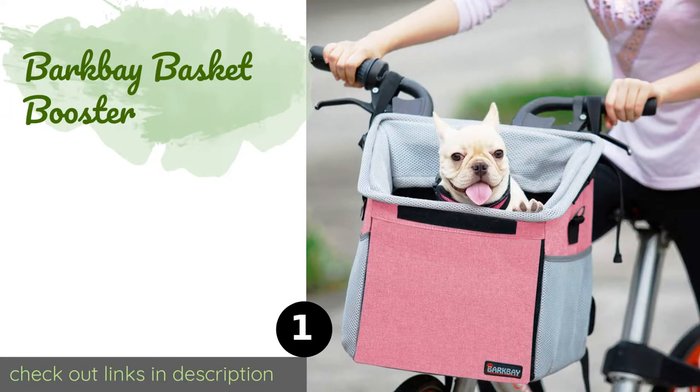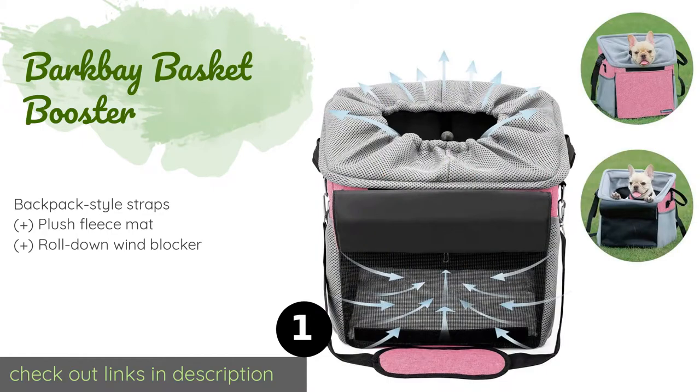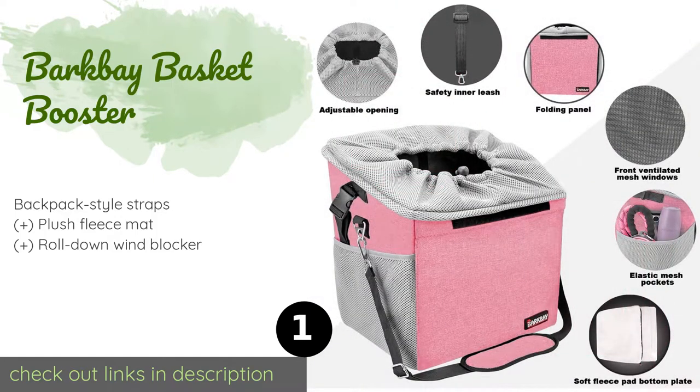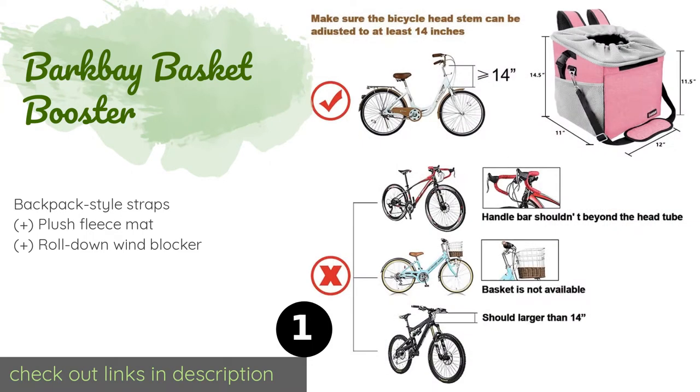Number one is the Bark Bay Basket Booster. The Bark Bay Basket Booster keeps your furry family member safe and secure with a tether you can attach to their collar and an adjustable drawstring-controlled opening, so they can poke their little heads out to get some fresh air without the fear that they will jump out. The price is approximately $46.